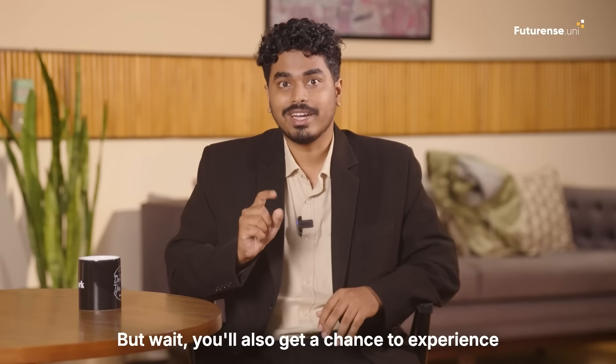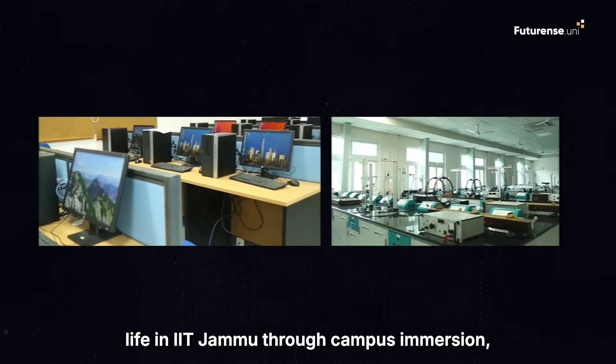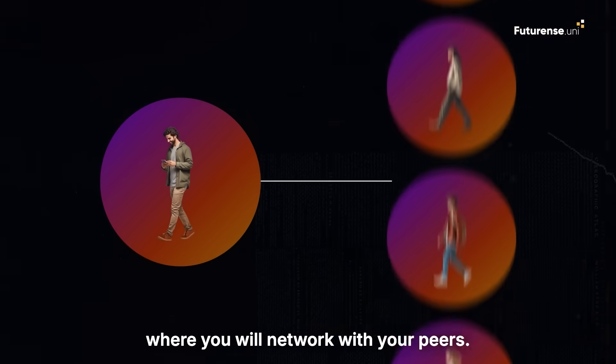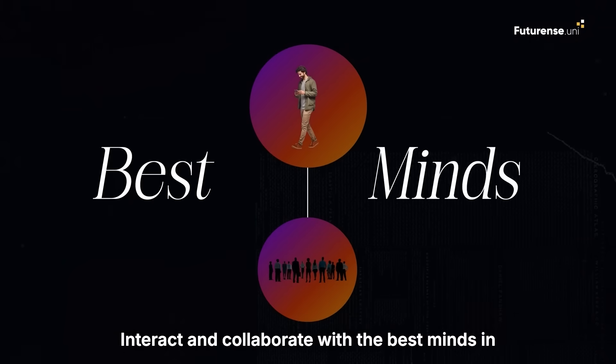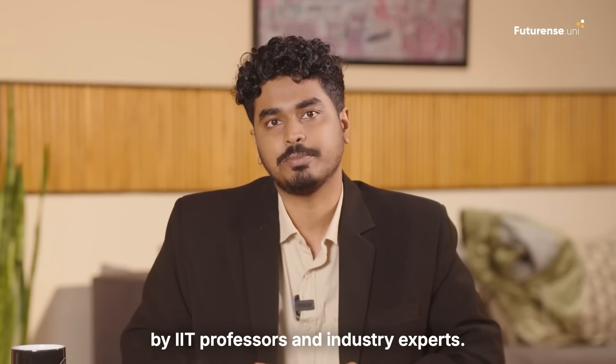But wait — you'll also get a chance to experience life at IIT Jammu through campus immersion, where you will network with your peers, interact and collaborate with the best minds in the country, and attend workshops conducted by IIT professors and industry experts.